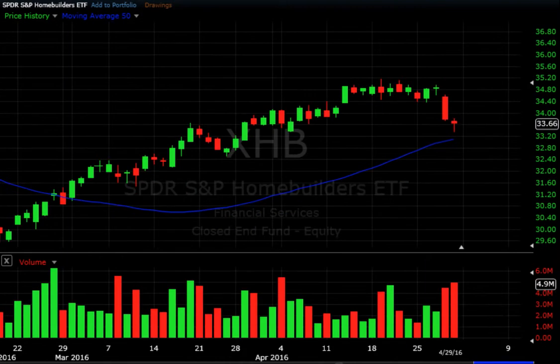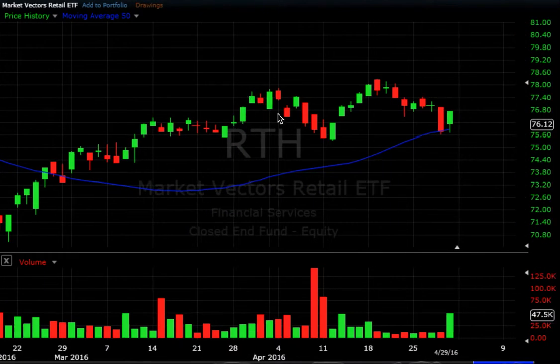Last week we posted about the home builders — a long consolidation pattern near its high that didn't really go up with the last move in the market, which was a cause of concern. We posted that there's definitely going to be a move in the home builders, we just didn't know which way. We got our answer at the end of this week: failure to move higher, failure to take out the most recent high, more sideways trading Monday through Wednesday, and then the sell-off bringing the home builders back right above its 50-day moving average. We also posted about the retail sector — another questionable sector because it was diverging from the market strength. This week brought the retail sector right back to its 50-day.